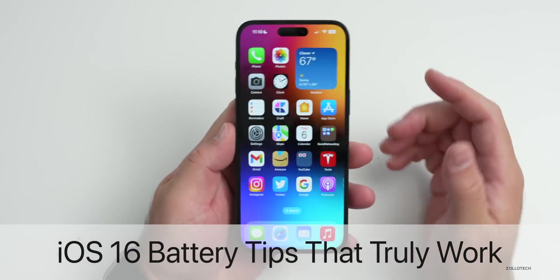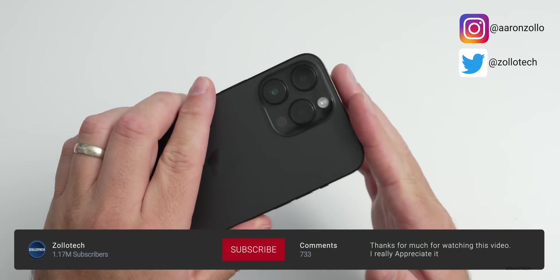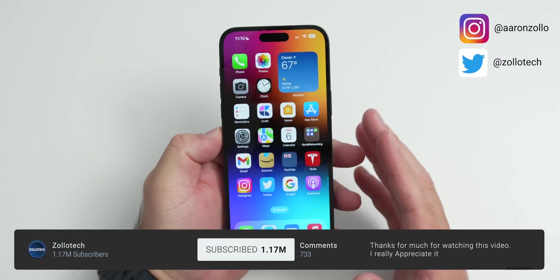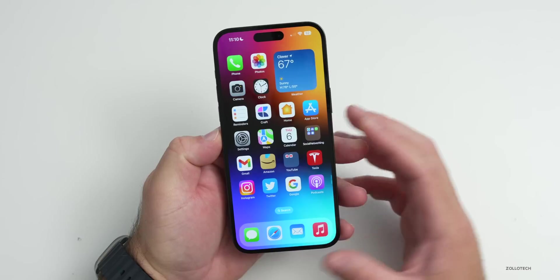Hi everyone, Aaron here for Zollotech. iOS 16 has been out for a little while now, we have the iPhone 14 series devices, so let's talk about iOS 16 iPhone battery tips that truly work.